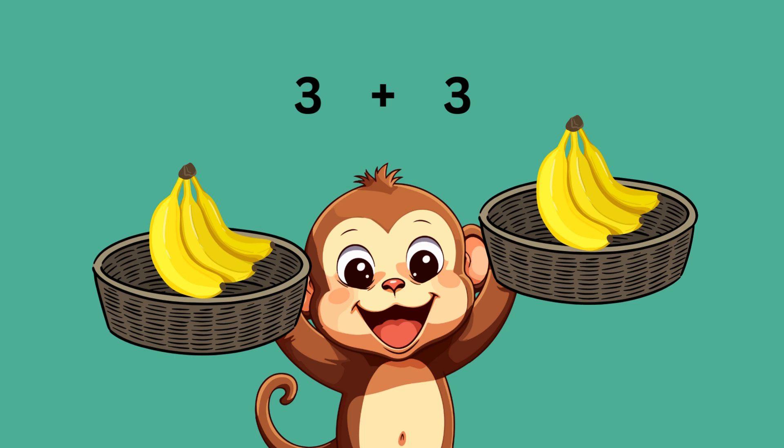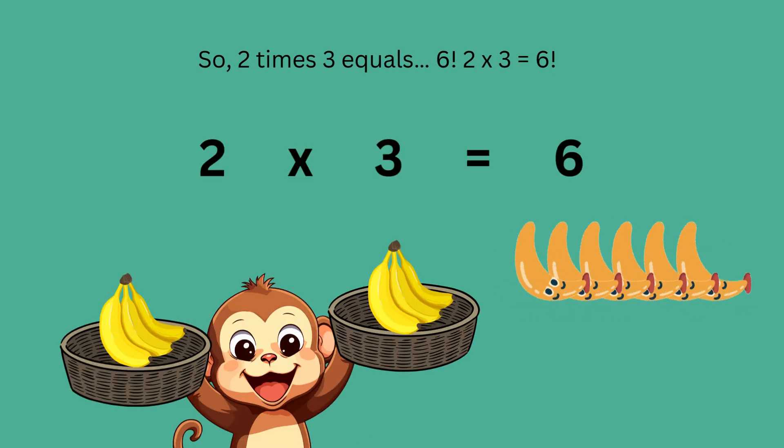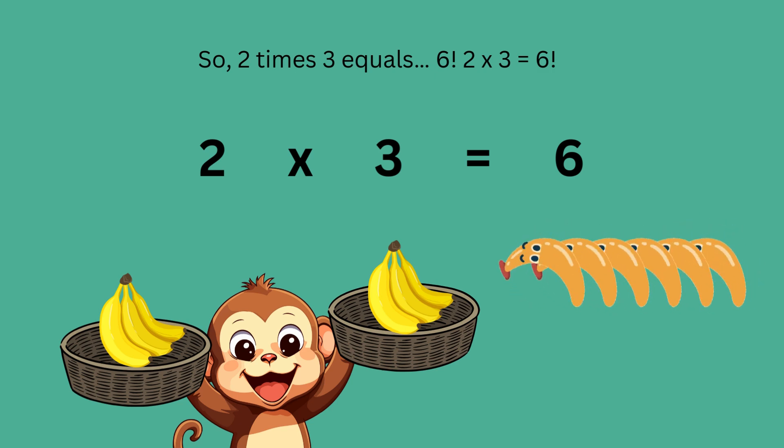Max has two baskets and each basket has three bananas. Instead of adding three plus three, let's multiply. Two baskets with three bananas each — that's two times three. So two times three equals six.